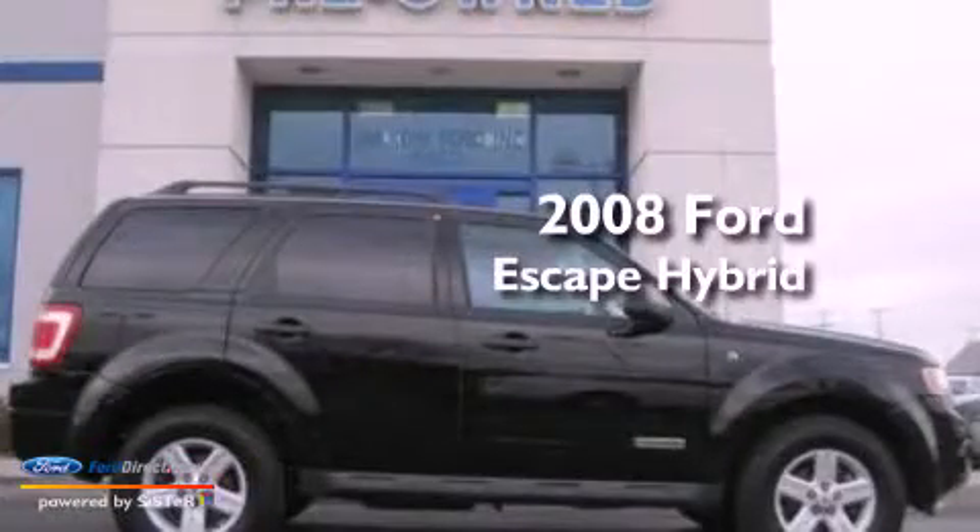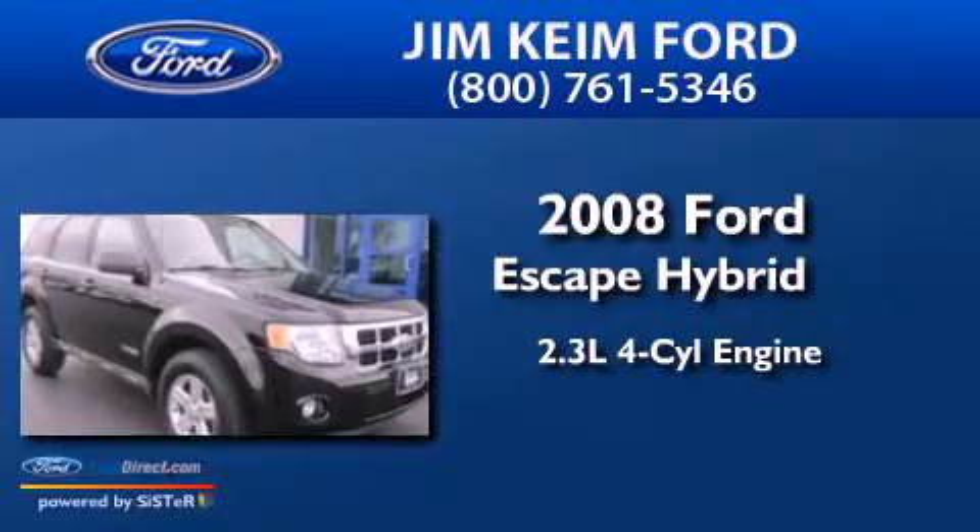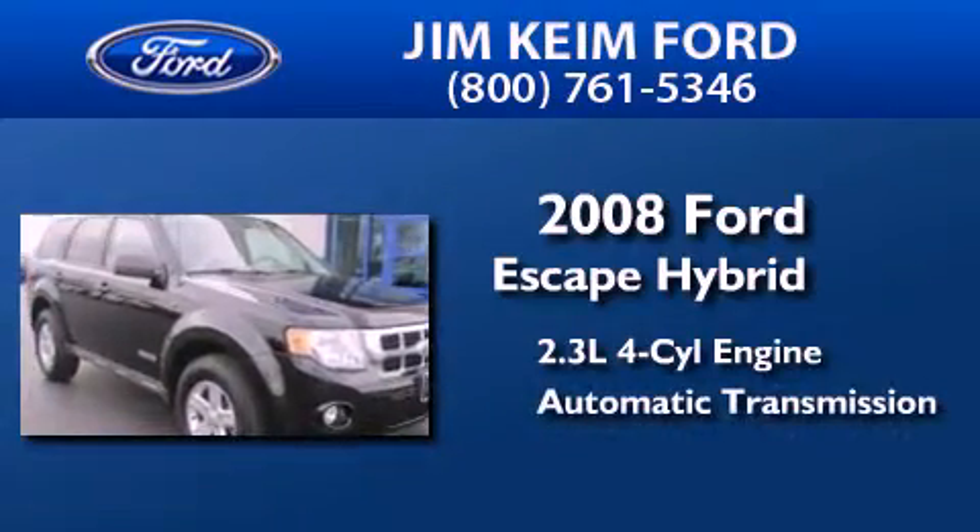This is a 2008 Ford Escape Hybrid. It features a 2.3-liter four-cylinder engine and an automatic transmission.